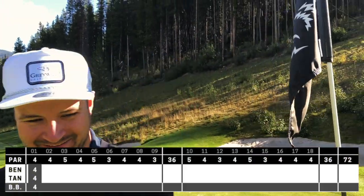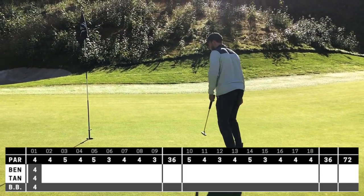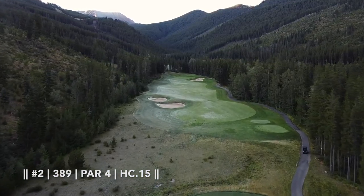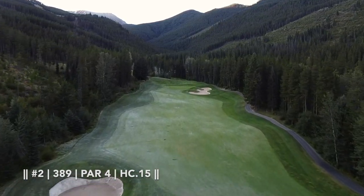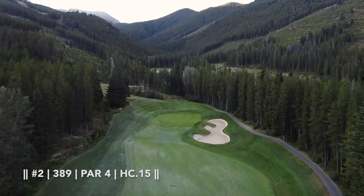We're par through one. Hole two here is a pretty straight-on par four up the mountain. You've got a 200-yard carry over those bunkers on the left, so they're not really in play. Main rule of thumb here is just keep everything down the left-hand side, because it does funnel right, especially up at the green.